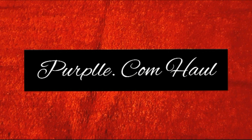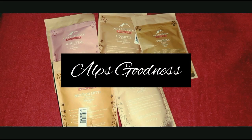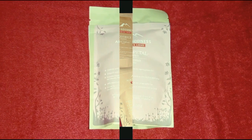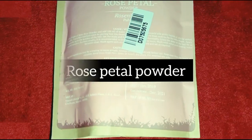I am going to add a little powder. This is rose petal powder. This is 90 rupees. I am going to add — 50 rupees.